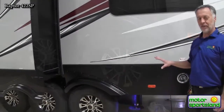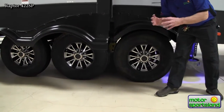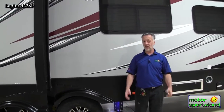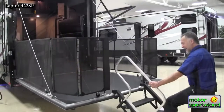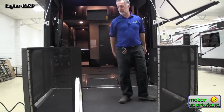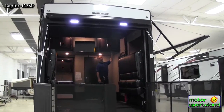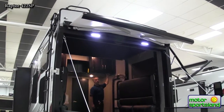Raptor trailers tow extremely smooth because they use the Equiflex suspension, which has rubber cushions between the leaf springs to keep everything nice and quiet so you don't get weird popping noises. Standard with every Raptor are G-rated tires, which is really nice for these toy haulers because they put a lot of load inside that trailer. Also, the back has nice steps with a handrail to get in, a fold-up fence that's the easiest one to use, and an electric awning instead of a manual one — super easy to set up.